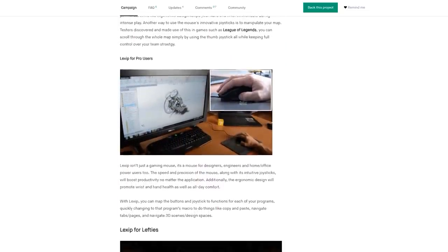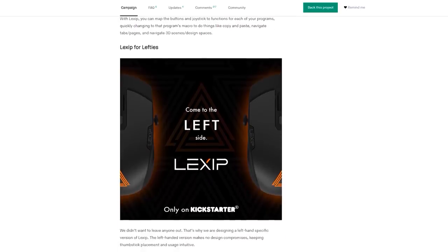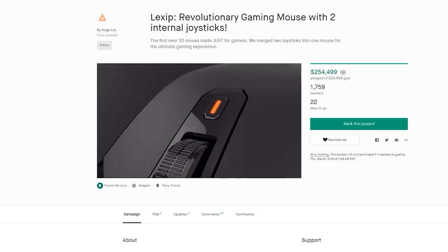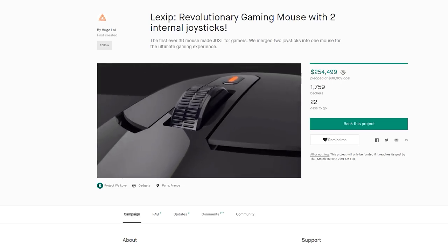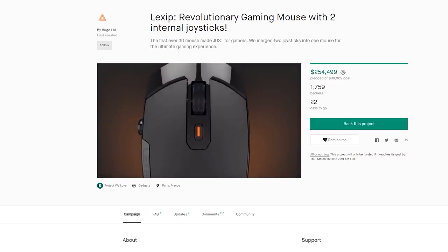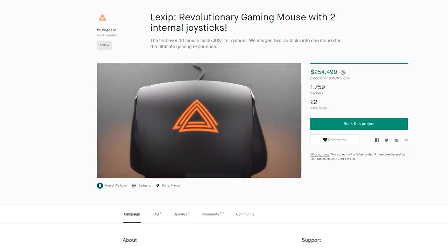With the joystick where your thumb is, you can use that for inputs for walking around in the game, maybe your weapons wheel in CSGO. Not to mention the macro capabilities, and obviously one of the things these mice are made for — 3D applications like CAD. It's a really interesting mouse. I'll have all the links down below and be on the lookout for my video coming very soon on this — I have a feeling you're gonna like it.